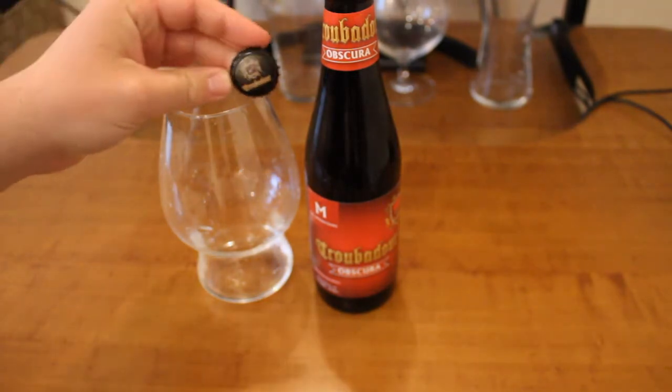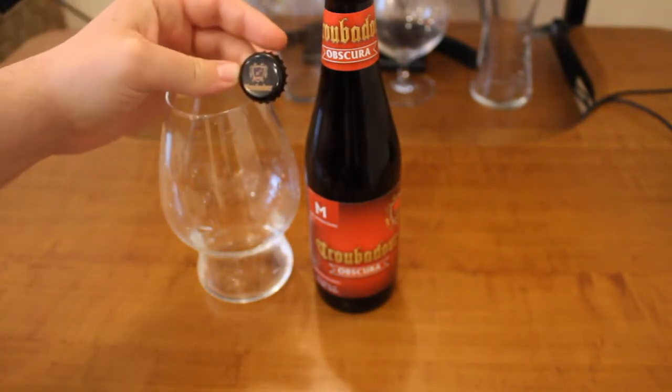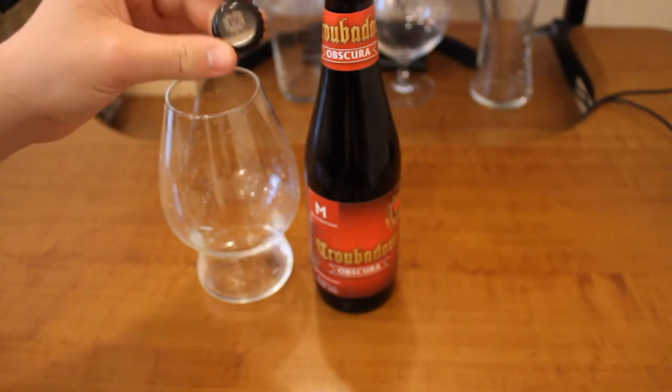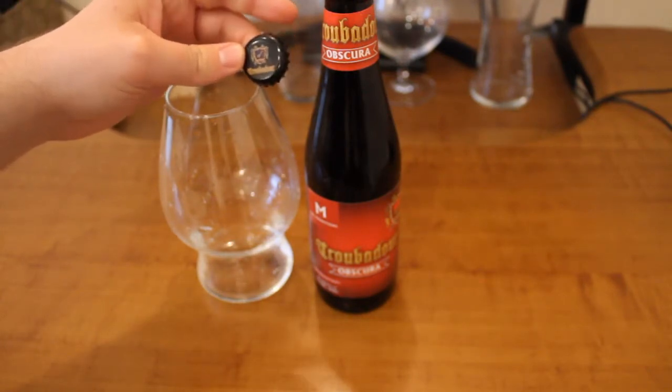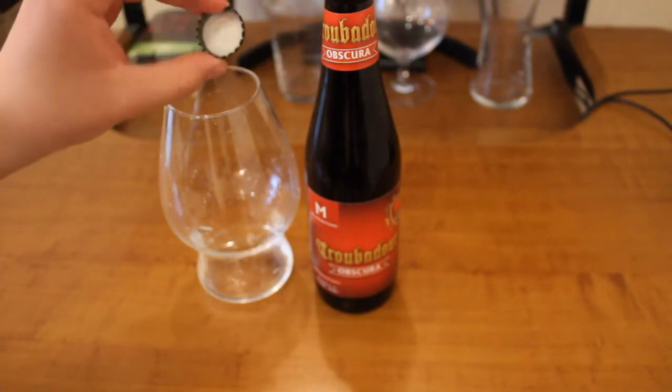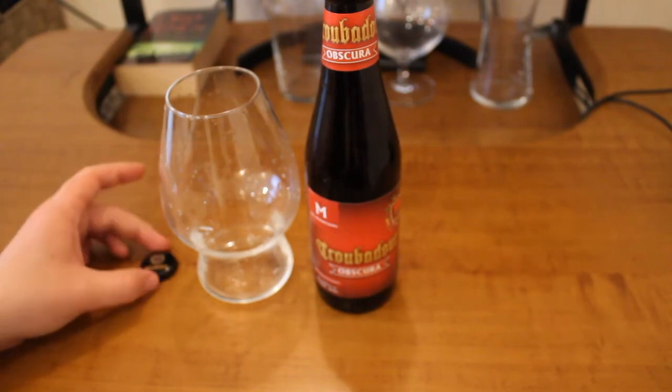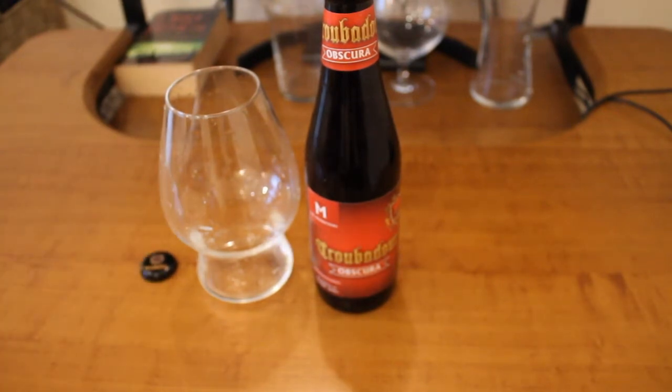So this is the bottle cap. It could be a generic cap for this brewery, but I don't think I've had any beer from this brewery before, so it may or may not be. It looks nice — we'll put it aside here as a reference. And we will start with our first thing, which will be the smell.